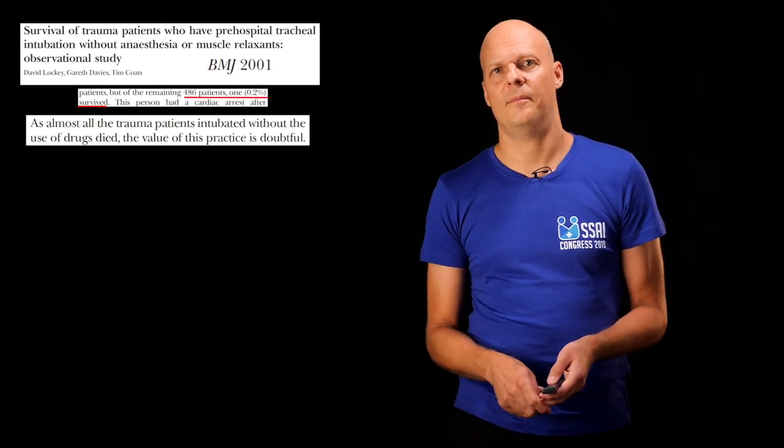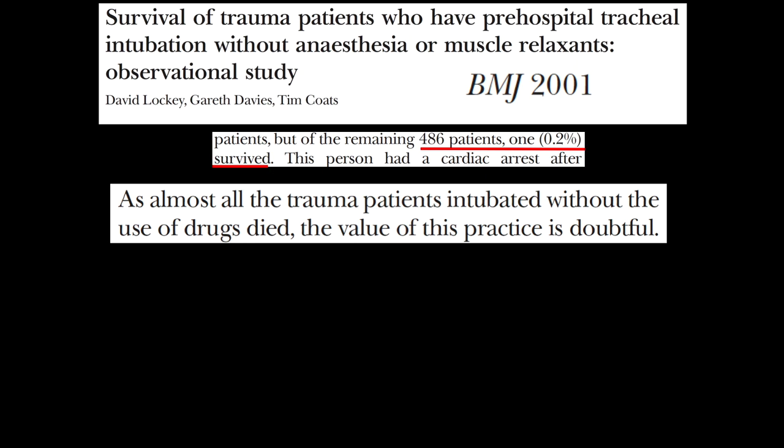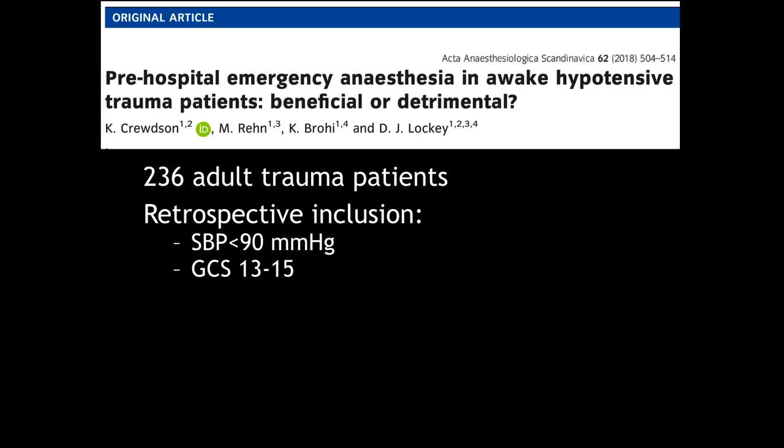One paper disagrees with that approach. It's a pretty old paper from London, England, where they assessed nearly 500 patients intubated after trauma without the use of anesthetics, and found that only one of those 500 patients survived. They conclude it is very doubtful to use no anesthesia at all for intubations. A more recent study from London HEMS looked at patients who were both hypotensive but also awake at the scene, with a GCS of 13 to 15.